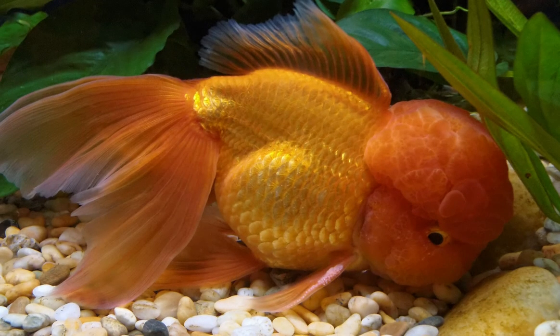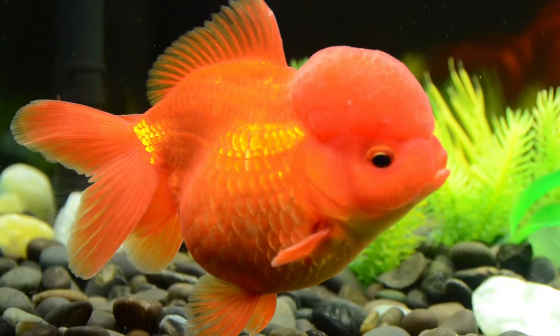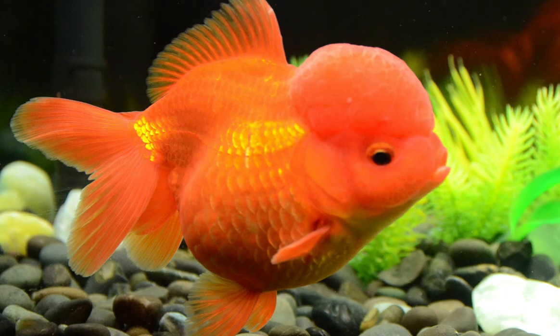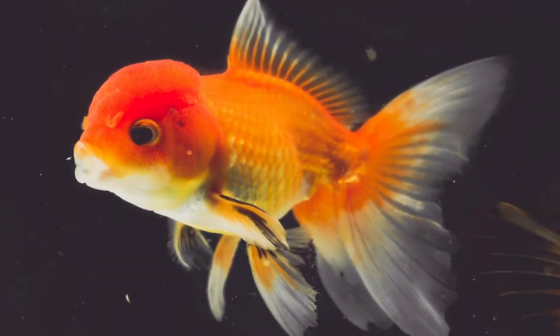The Oranda fancy goldfish comes in many colors, most often orange, red, and red-white. You can tell it's an Oranda by the large, fleshy growth on its head that can sometimes cover everything but its eyes.